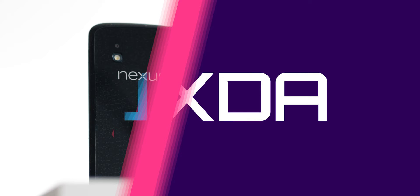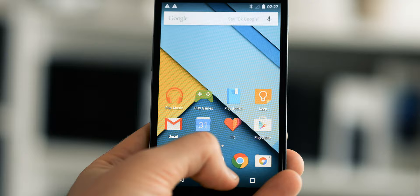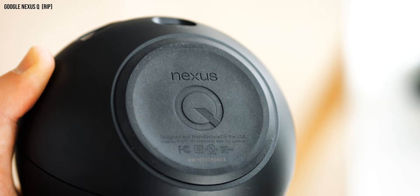Google's Nexus program started out as a way to showcase each year's new Android software version with a co-branded phone created with one of its manufacturer partners. Nexus ran stock Android and got software updates first, making it the phone of choice for Android nerds and software purists. But in 2012, Google flipped the script, with Nexus tablets in two sizes and a unique but ultimately abandoned streaming device — RIP Nexus Q. Nexus was becoming a bit more like a conventional tech brand as opposed to just a yearly phone release for enthusiasts and app developers.